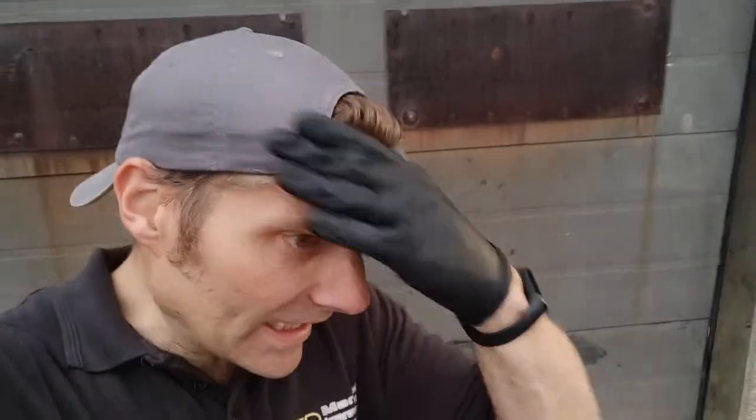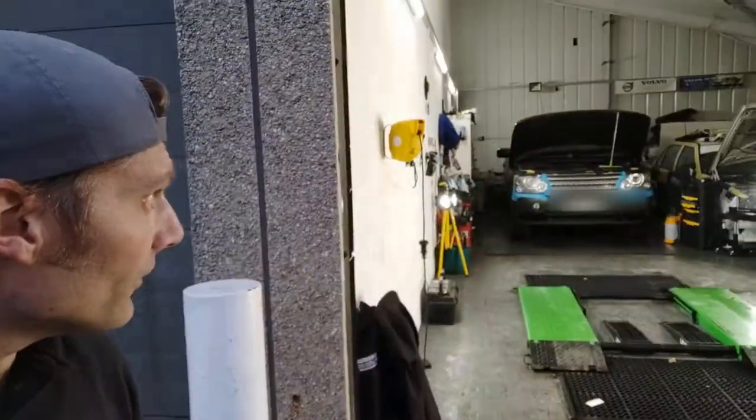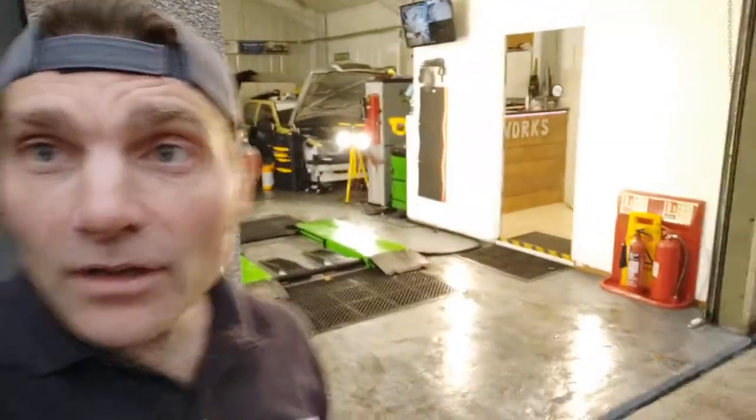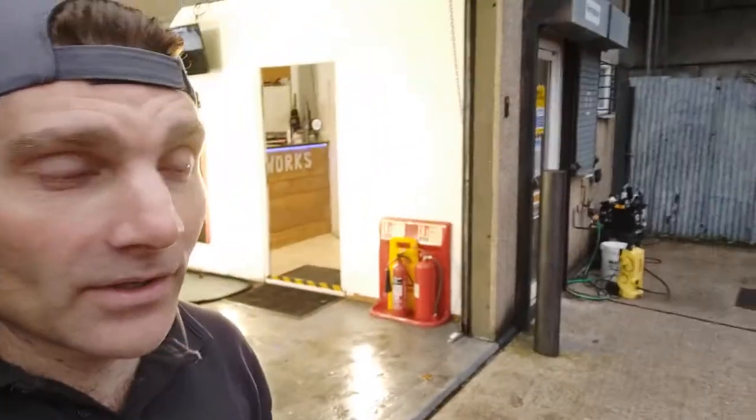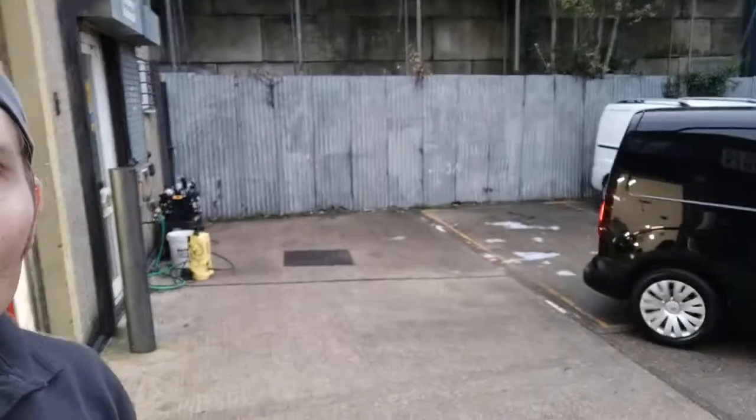Hi everyone, Mark here from Market Improvement Headlight Restoration, and today I'm in Ashford in Ellingham Industrial Estate. I've been working on a Range Rover Sport that's in there, I haven't finished it yet. But the reason I'm here at Waxworks Detailing is for Steve Boer, who's in my van at the moment, to have a go at detailing my van for me.